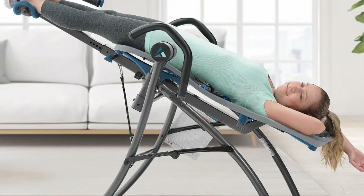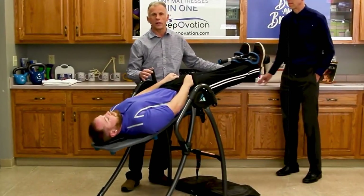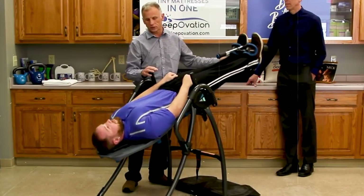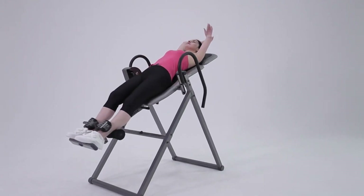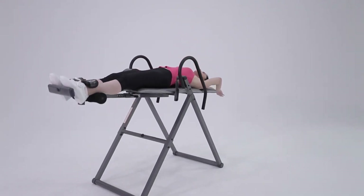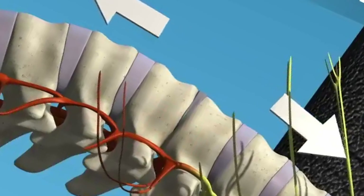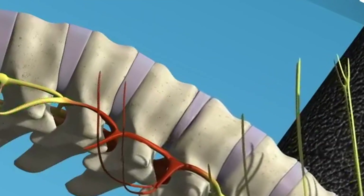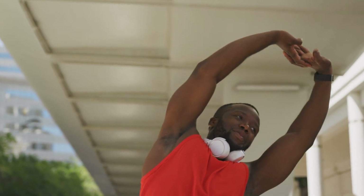The inversion table serves as a game-changer in this scenario. It allows us to invert our bodies, essentially turning ourselves upside down. This reversal changes how gravity impacts us — instead of compressing our spines, gravity now elongates it, providing much-needed relief to the squashed discs. This process effectively increases the space between the vertebrae, reducing disc pressure, and in turn potentially alleviating back pain. The spinal stretching also promotes flexibility, leading to improved posture and better body carriage.